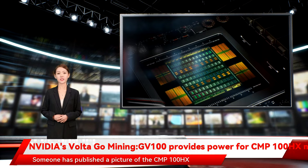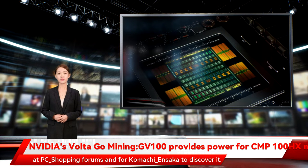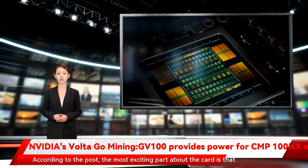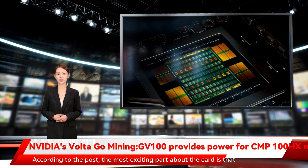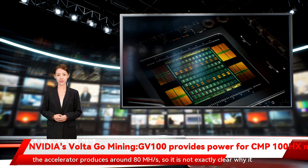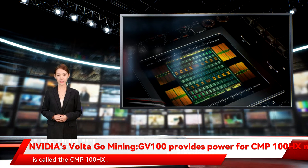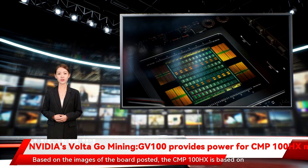Someone has published a picture of the CMP100HX at PC shopping forums. According to the post, the most exciting part about the card is that the accelerator produces around 80 MH/s, so it is not exactly clear why it is called the CMP100HX.